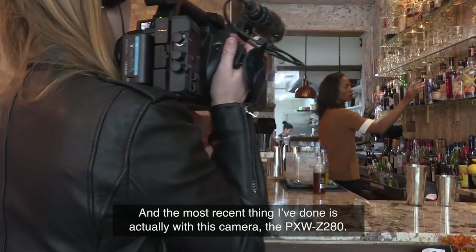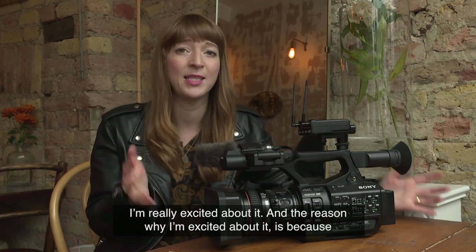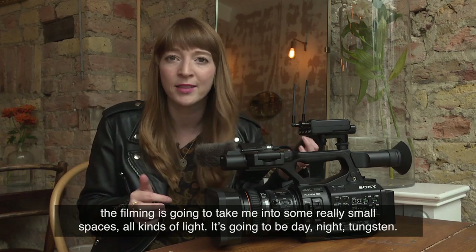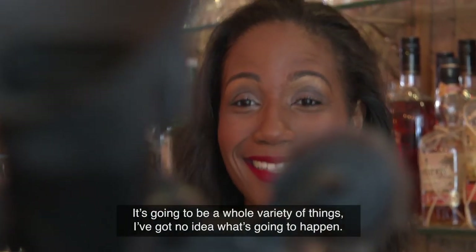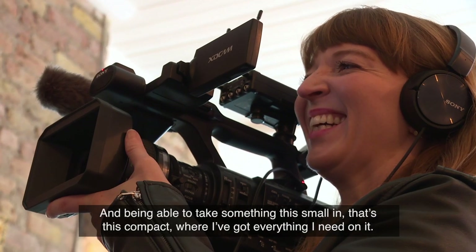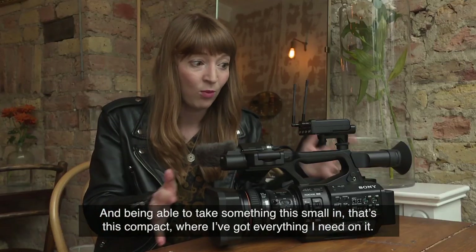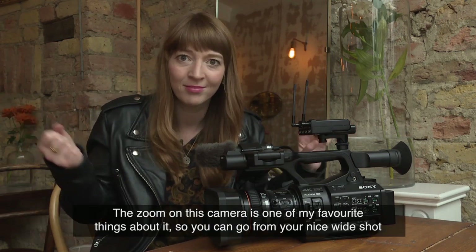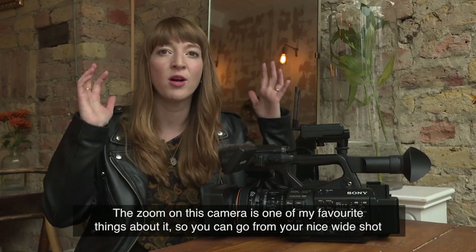The most recent thing I've done is actually with this camera, the PXW-280, and I'm really excited about it. The filming is going to take me into some really small spaces with all kinds of light — day, night, tungsten — a whole variety of things. Being able to take something this small and compact where I've got everything I need on it — who wouldn't want that? The zoom on this camera is one of my favorite things about it.